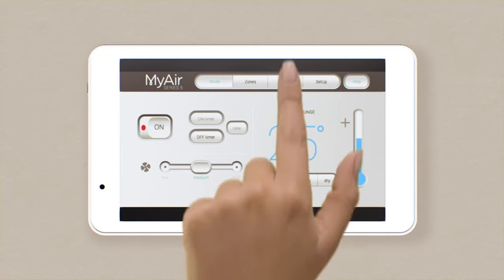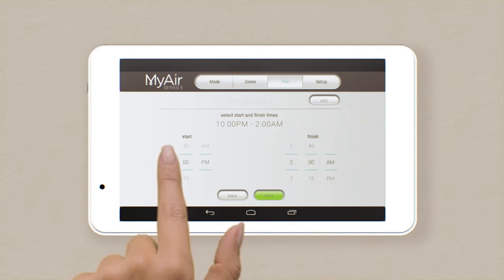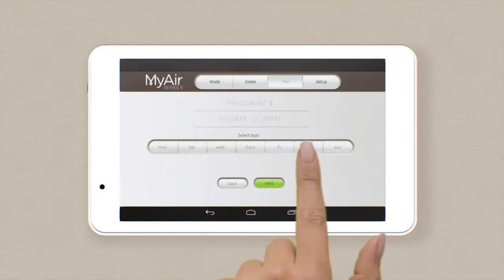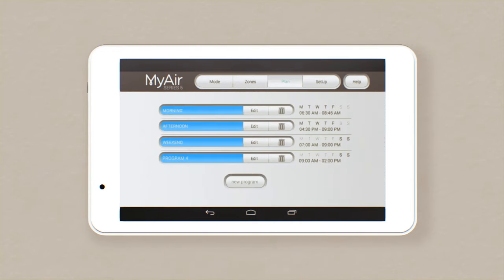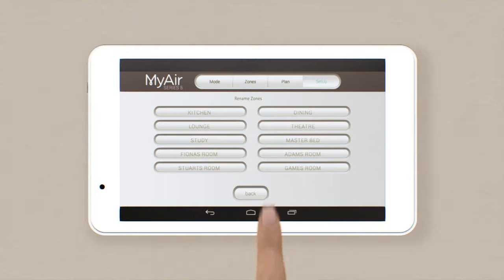Hate coming home to a hot house or waking up to a cold kitchen? Programming is the answer and it's so simple with MyAir. Tap Plan, then select New Program. Decide when you want the system to turn on and off, what days you want it to run, and in which zones. Done! You can create up to five programs. The final button, Setup, allows you to rename zones.